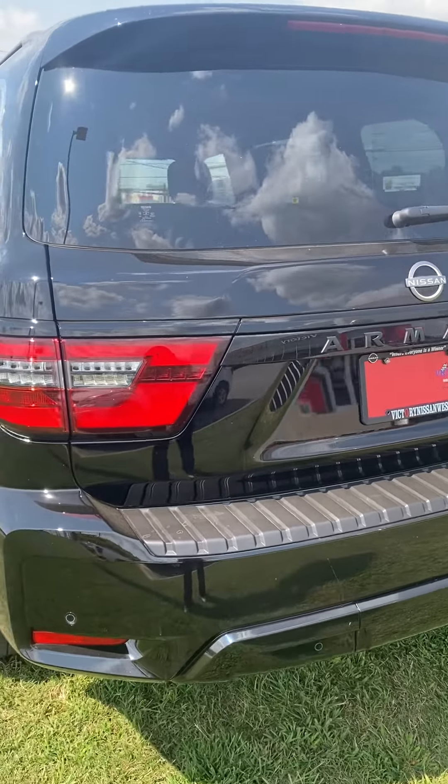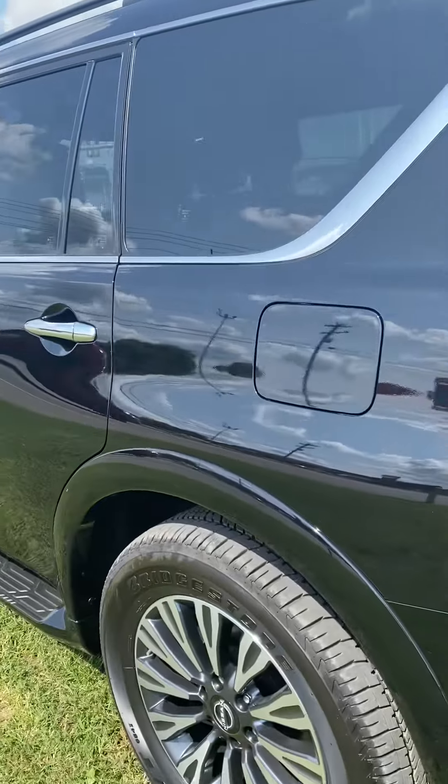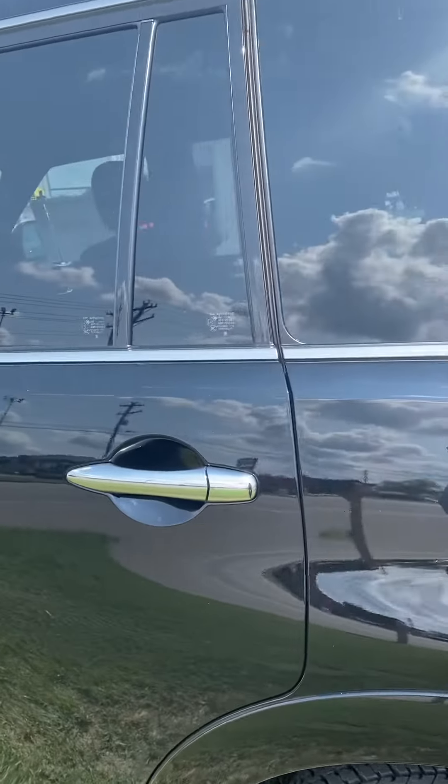Hi, this is Ashley at Victory Nissan and this just arrived yesterday — a 2022 Armada.